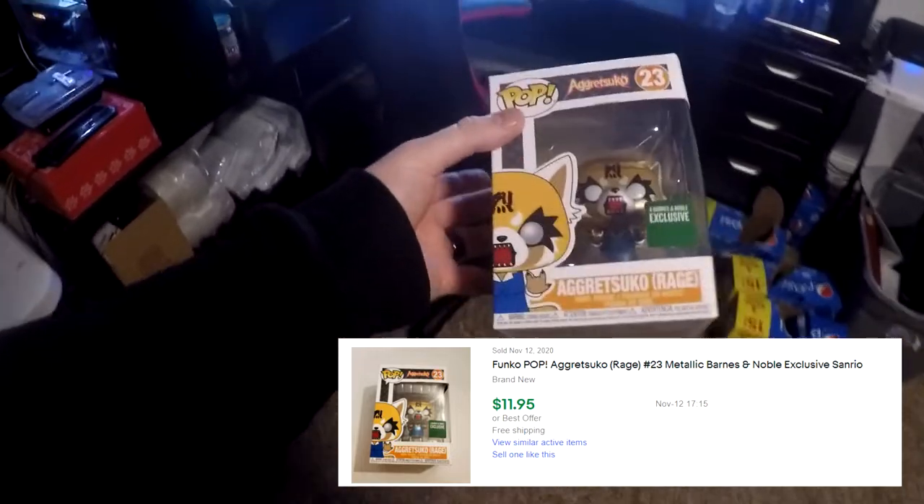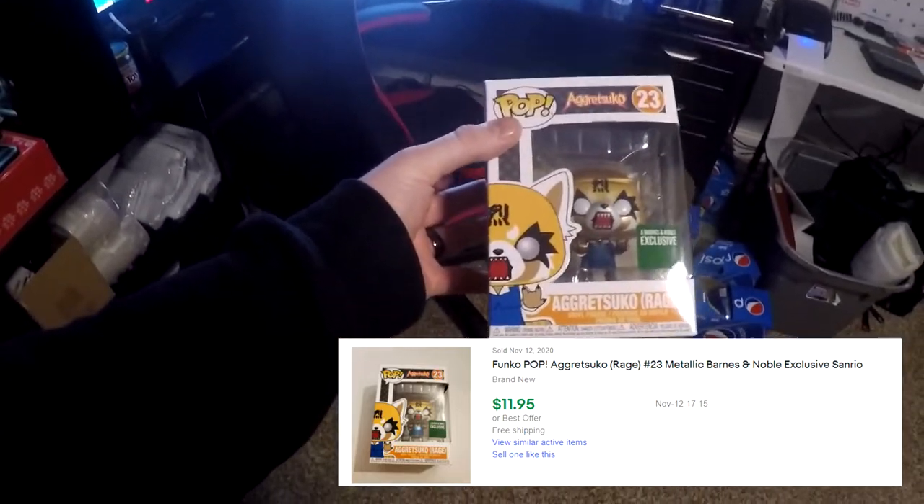Next thing going out is a Funko Pop I picked up over the weekend — Getsuko number 23, the metallic one. About $3 and some change into it. It sold for $11.95 free shipping.